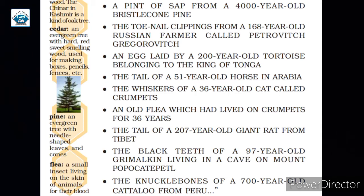Sixth, an old flea which had lived on Crumpets for 36 years. Seventh, the tail of a 207-year-old giant rat from Tibet. Eighth, the black teeth of a 97-year-old Grimalkin living in a cave on Mount Popocatepetl. And the last thing, ninth, he took the knuckle bones of a 700-year-old cateloo from Peru.